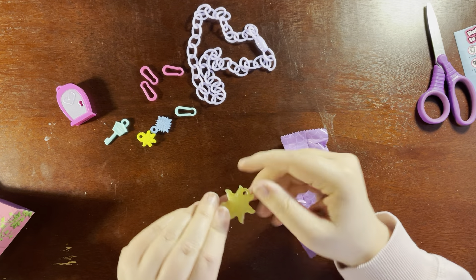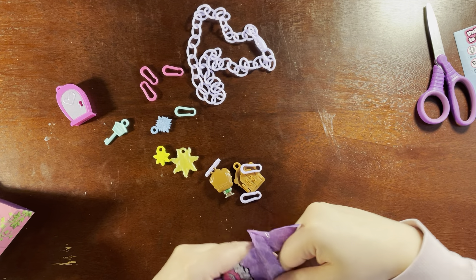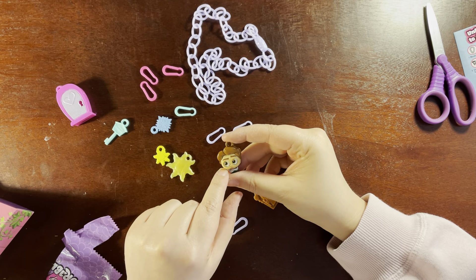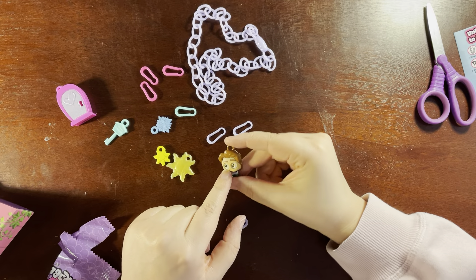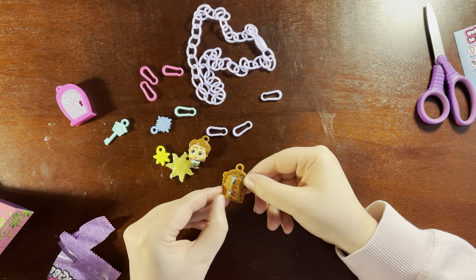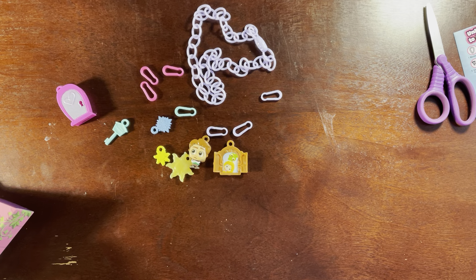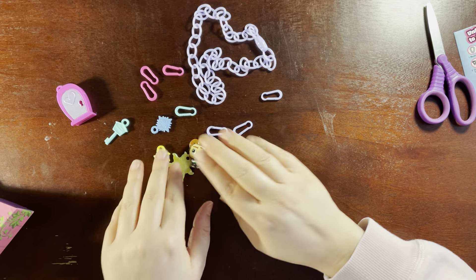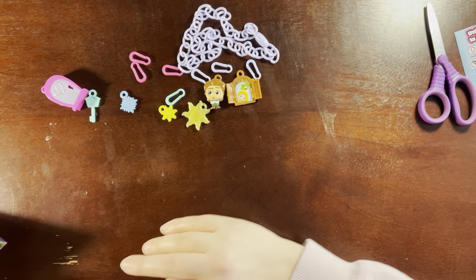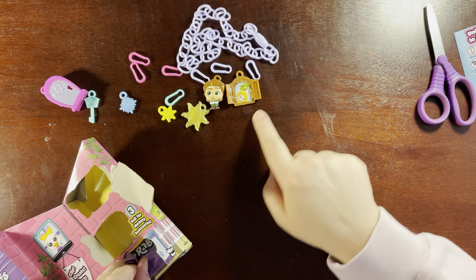Oh, there's another Tangled charm — that's really cute! There are many charms here. We've got Flynn Rider with sparkly eyes — very cute — and then this is definitely a Rapunzel door locket. That's really cute! It throws me off though — I feel like I either want all one theme or a mix of things, but having all one theme and then one random one kind of throws me for a loop.